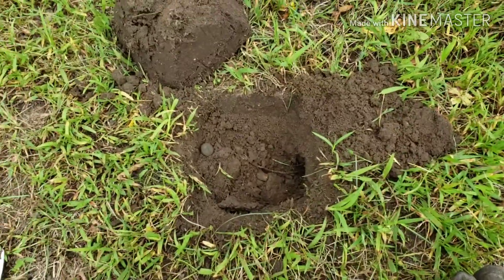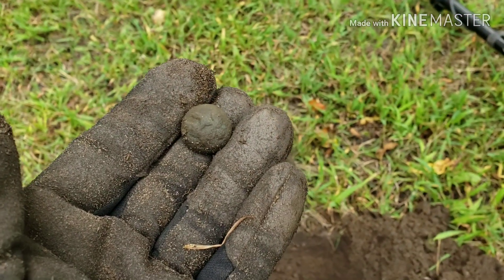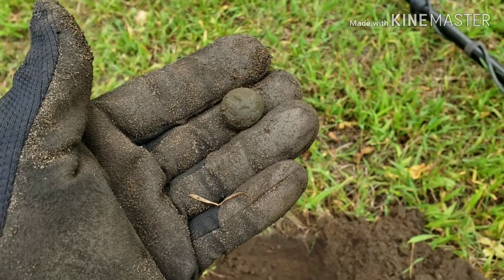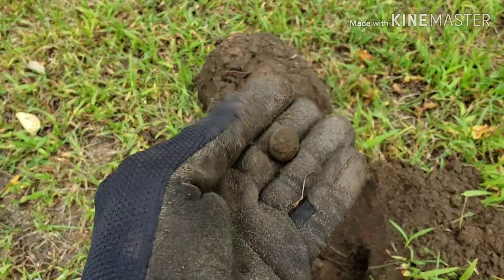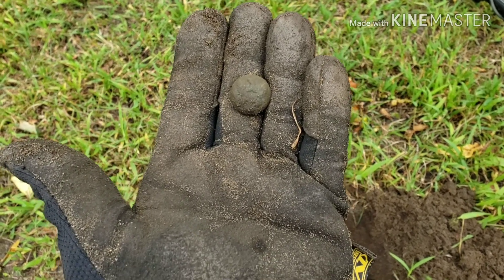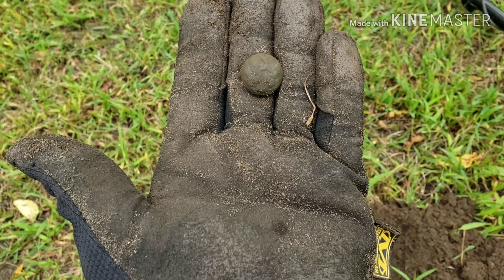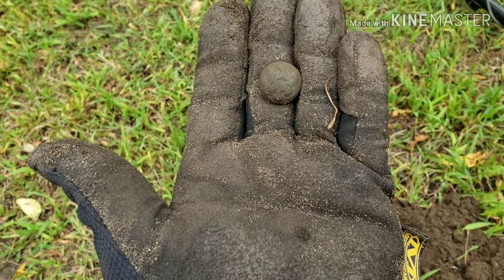I'm shaking with this one because I've never found one of these before. Looks to me like an eagle button from the Civil War. I just found this where I found that broken bell and the lantern parts, all within maybe a 15-foot circle. I'm in Michigan and we had a lot of guys in the Civil War, but I've never really found any Civil War stuff like this. I'll clean it up with a brush and get some pictures.